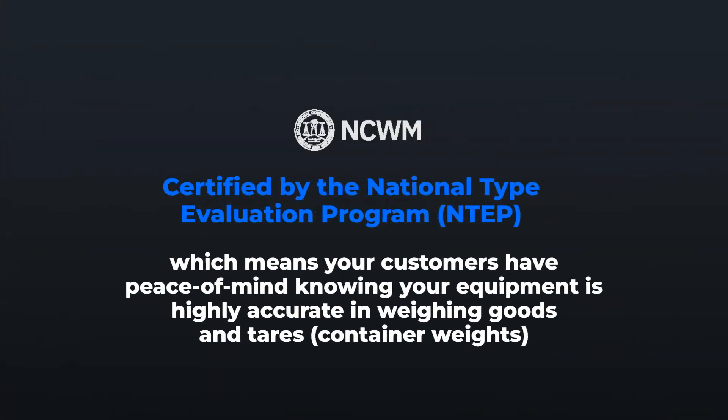Microsale is certified by the National Type Evaluation Program, which means your equipment is highly accurate in weighing goods, so your customers get exactly what they pay for.